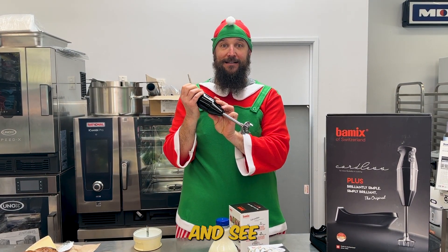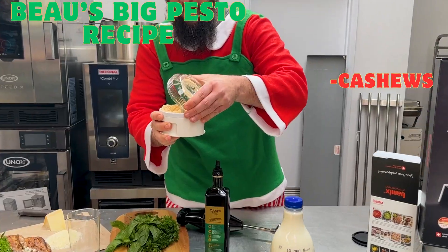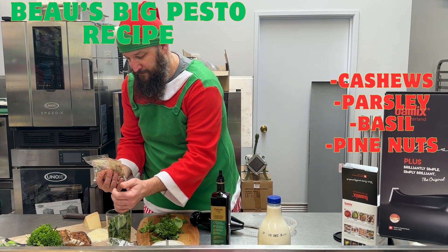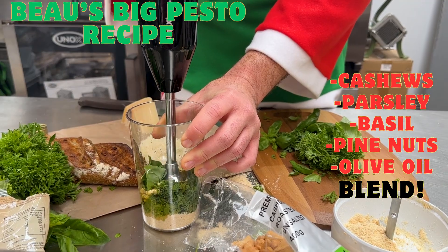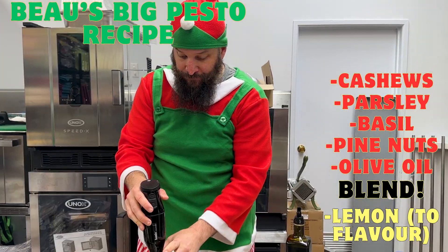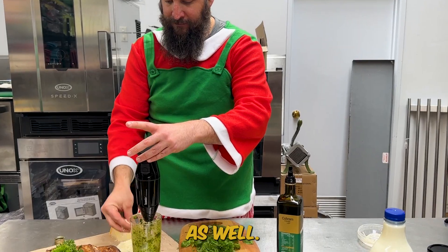Now we're going to give this a run and see if we can make some pesto with it. And then I'm going to have a reason to have pasta at lunchtime. It's got that really nice basil flavour and you can taste the cashews running through it as well.